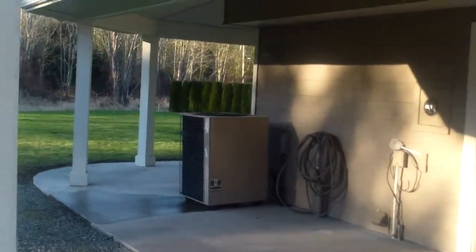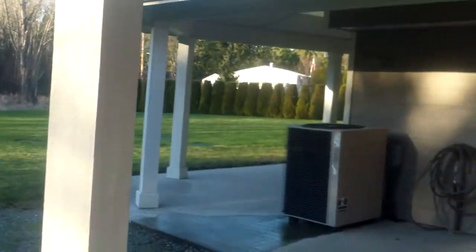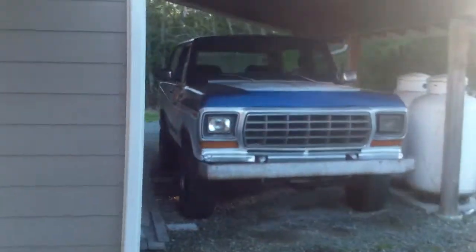Let's go down and look at the garage. Here we are between the house and the garage. We've got a heat pump there — so there's an electric furnace with a heat pump, which means you have air conditioning. There's also a covered lean-to area and propane tanks.